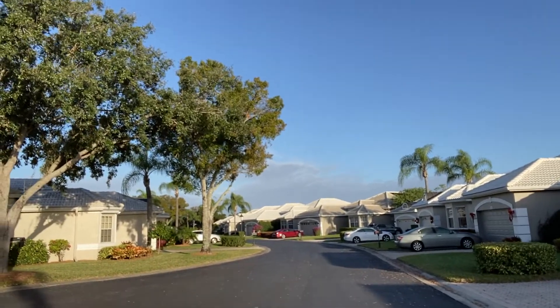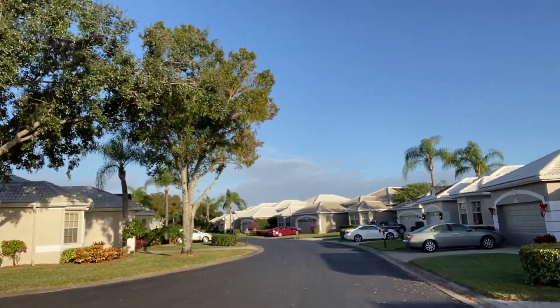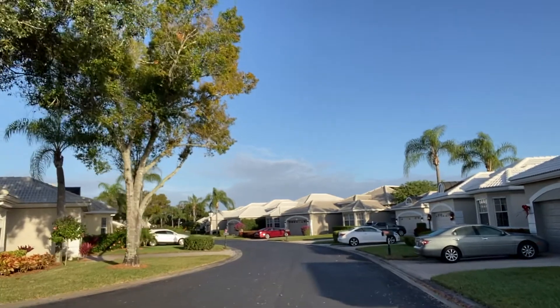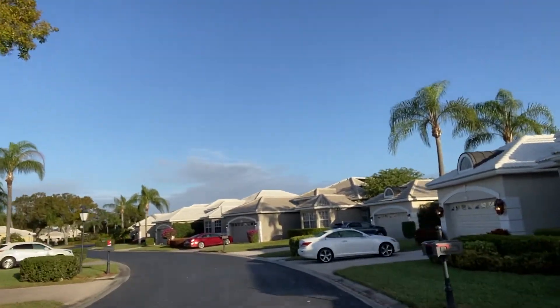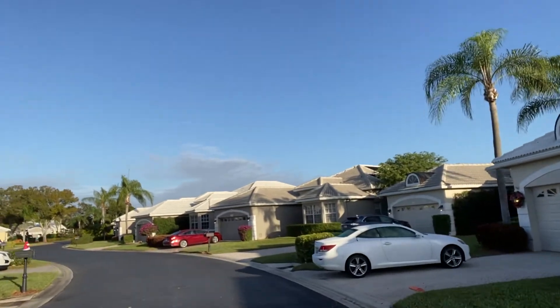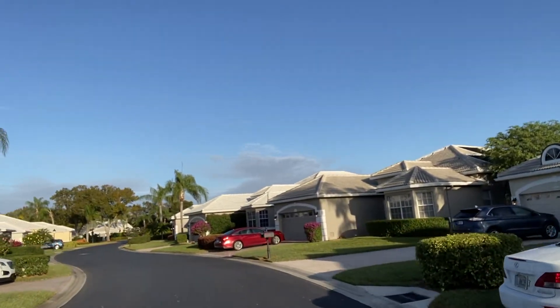Welcome to the 2021 version of Top Down Tours. I'm Beth Wardlaw with Local Real Estate. This is the Silver Oak neighborhood of the Vines at Estero Country Club.